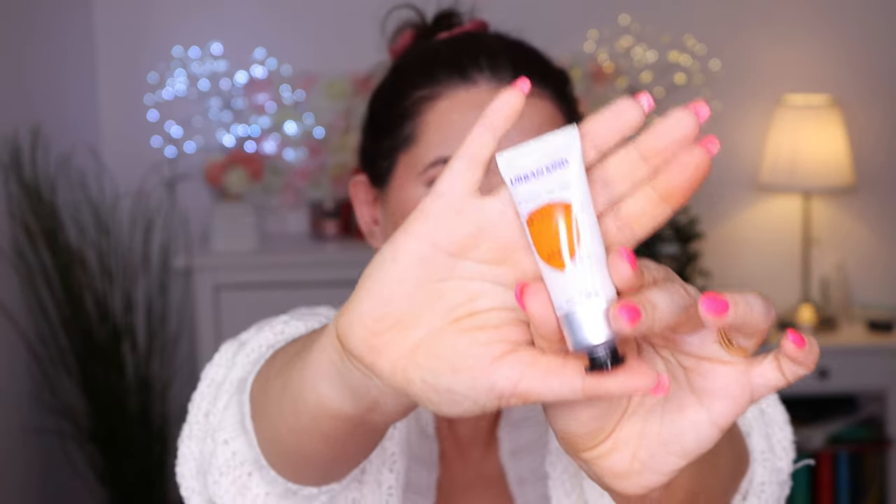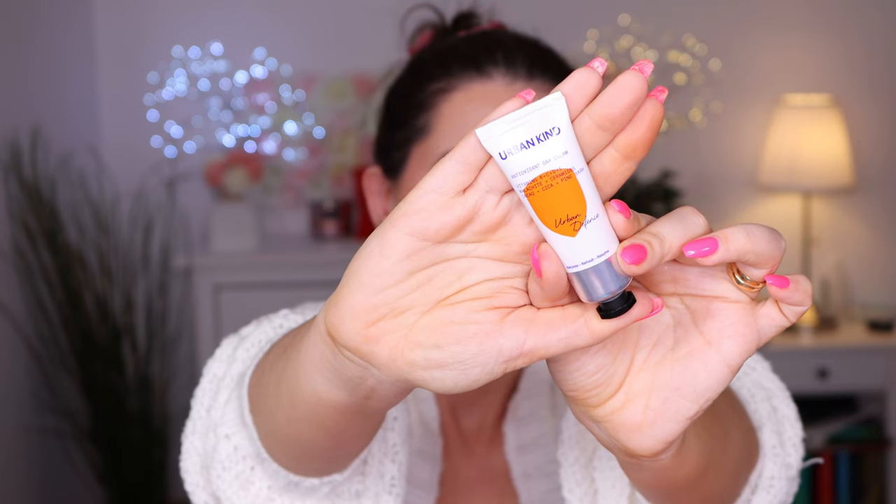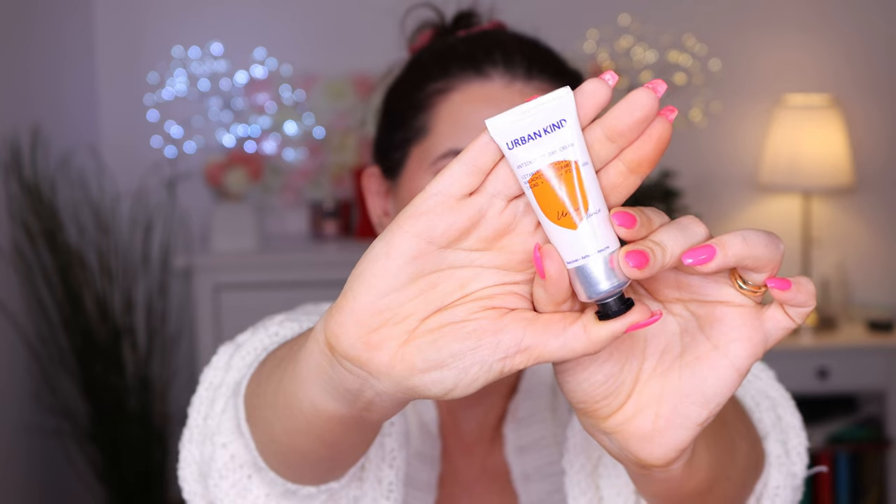Then we also have Urban Kind Antioxidant Day Cream with Vitamin B, C, D and E. I can't pronounce all of these products, but we have a face cream. I have no idea about this brand or what it's for. I see I have powder under my nails - sorry guys for that. But I really enjoy this box. The Shiseido perfume is nice too.